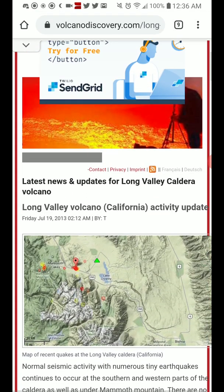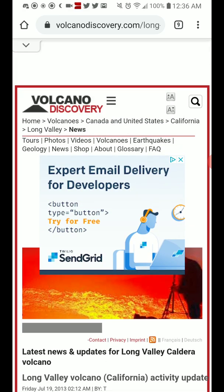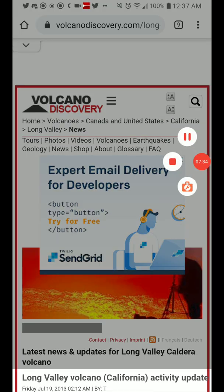Links to this and other information will be in the description box below. Stay safe, see you in the next video, bye.